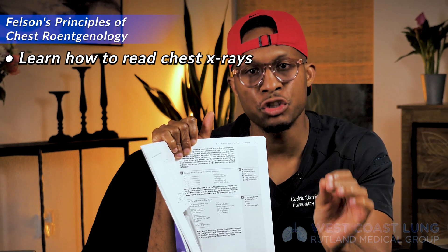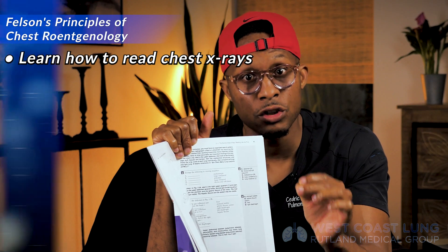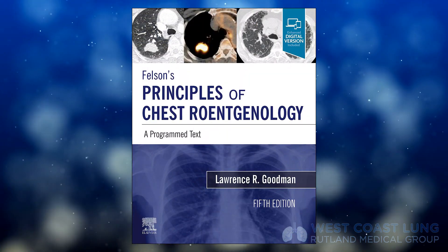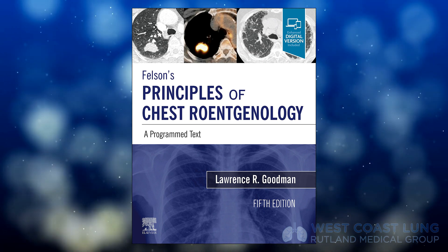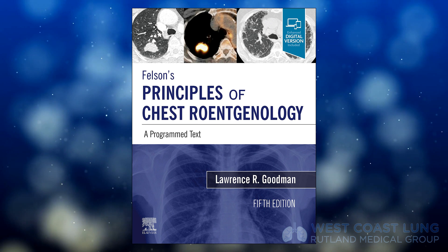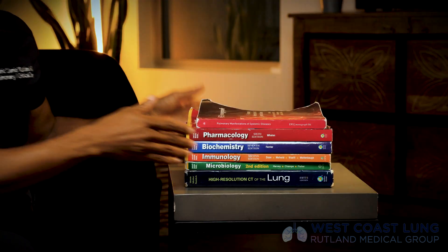It's an excellent strategy to allow people to learn something efficiently and quickly, whether you're a med student, a resident, a fellow, a respiratory therapist, or a nurse. If you read this book from front to back, you're going to learn how to read a chest x-ray. I'm a pulmonologist who reads CT scans on my own, and this is how I learned how to do that.